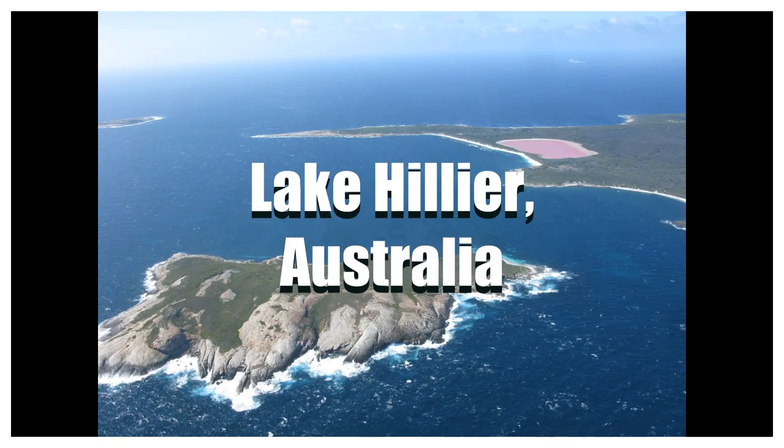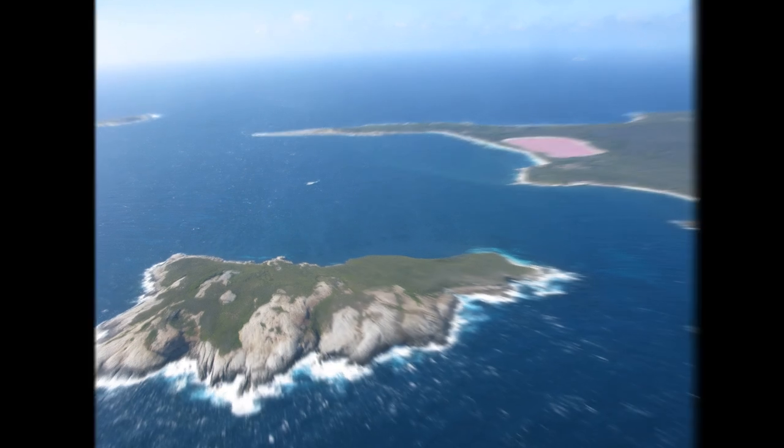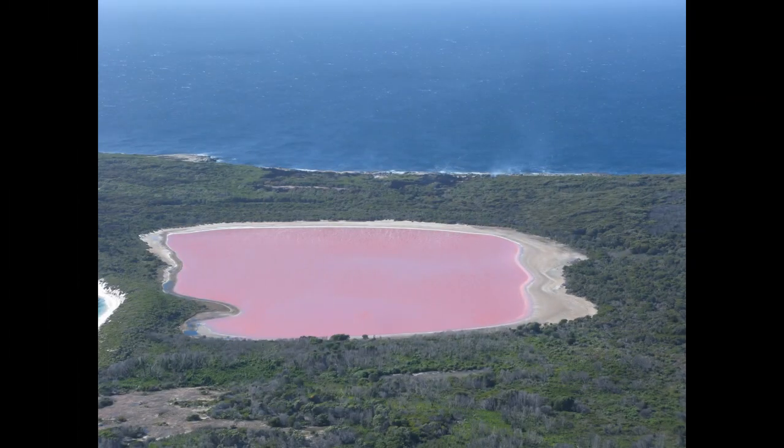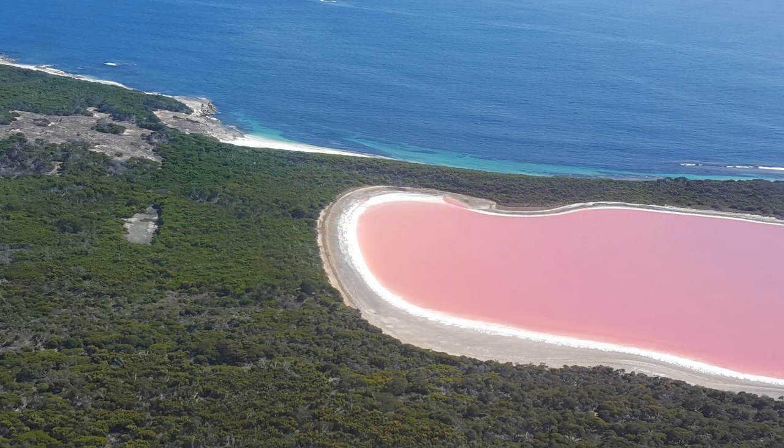Number five: Lake Hillier, Australia. Lake Hillier is a saline lake on the edge of Middle Island. The lake has a vibrant pink color. The vibrant color is permanent and does not alter when the water is taken in a container. The color is believed to be due to the presence of micro-organisms.